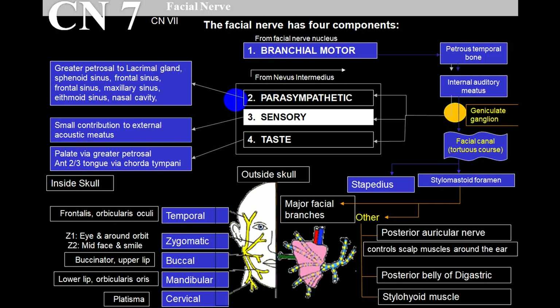The facial nerve has branchial motor supply and parasympathetic supply. The parasympathetic supply is to the lacrimal gland, sphenoidal sinus, frontal sinus, maxillary sinus, ethmoid sinus, and nasal cavity. Of these, we can identify lacrimal gland involvement because the person will have persistent lacrimation - when the eye cannot close, the person will have continuous watering.